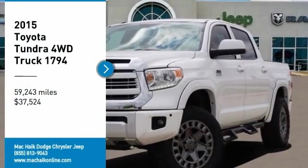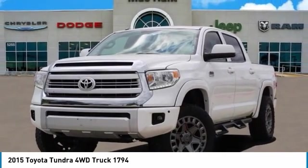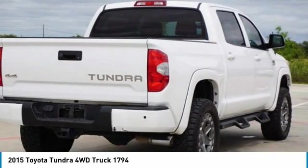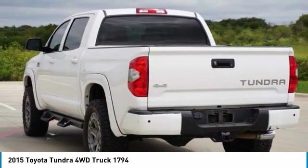Looking for the right vehicle? Check out the 2015 Tundra. Tundra has a number of unique features useful for those using it as a work truck, including extra large door handles, a deck rail system, and an integrated tow hitch.